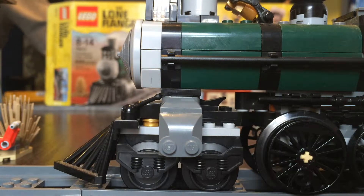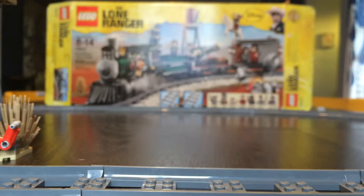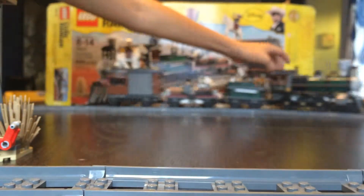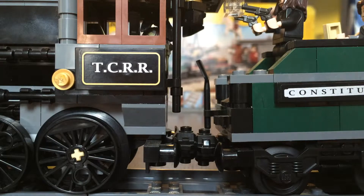So here's all the train tracks put together. As I said at the very end of the video, I'll show you what it looks like on the track, just like I promised. This is a cool feature — it could even be motorized, like Jason did with the Brick Show. That does it for the Constitution Train Chase — this is my first review of it.